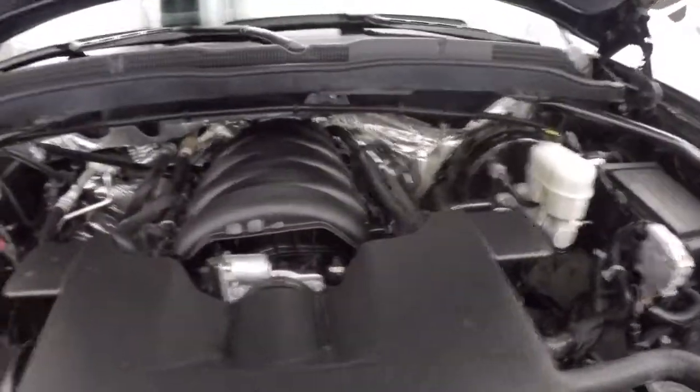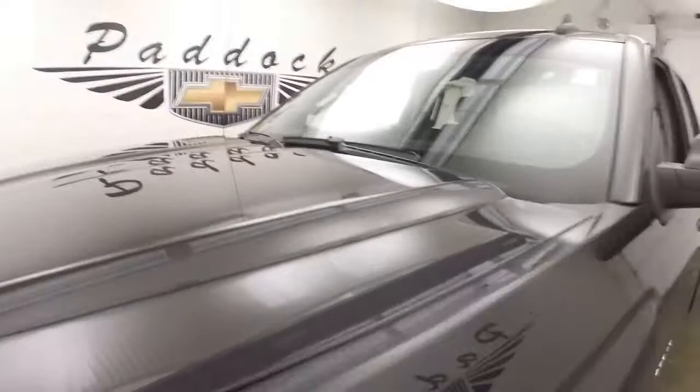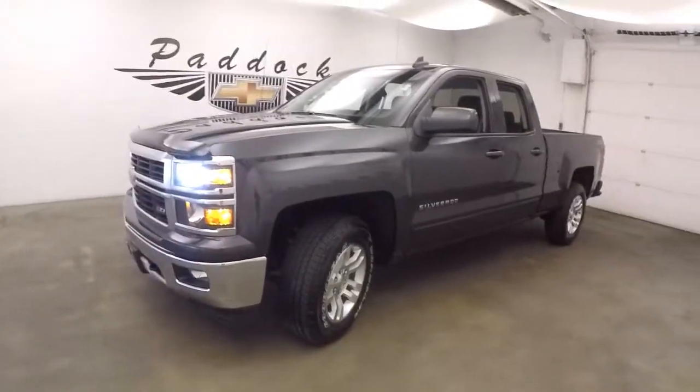Underneath the hood is that 5.3 liter V8. Runs nice and smooth, tons of power, good on gas. Standard powerhouse for these trucks. It's a 2015 Chevy Silverado Z71 off-road.